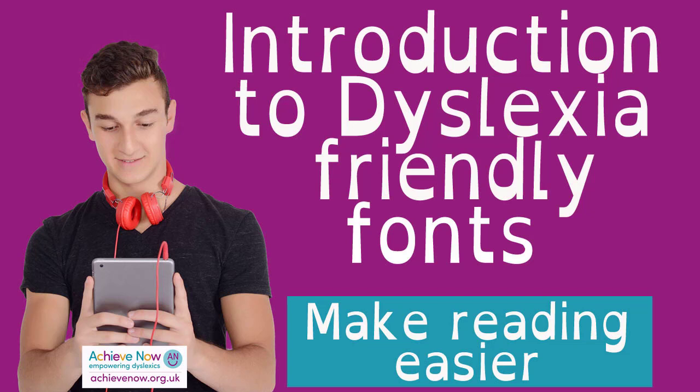So if a student needs to read in order to learn, it's much better if the fonts aren't moving around. It can make a huge difference if they just change the font to a dyslexia-friendly font. But I must say this doesn't work for every student, so you have to try it to see if it helps.